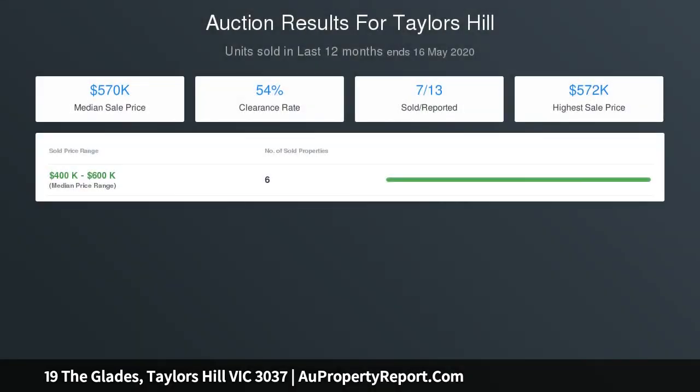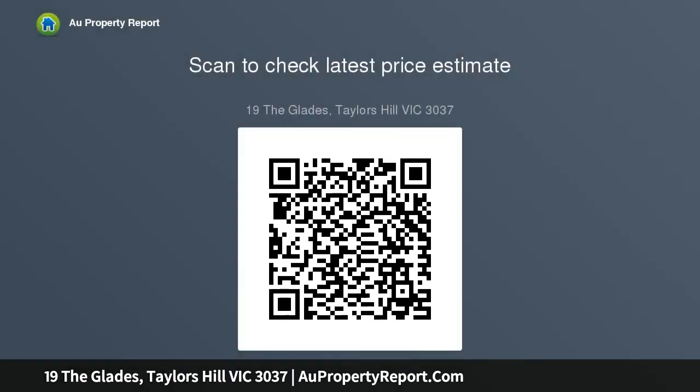Additional features include heating, cooling, and a double remote control garage.